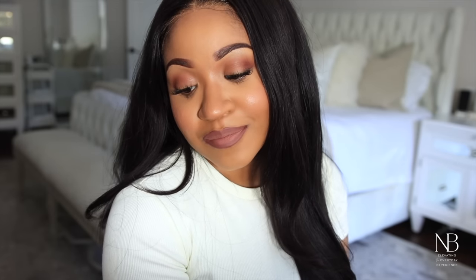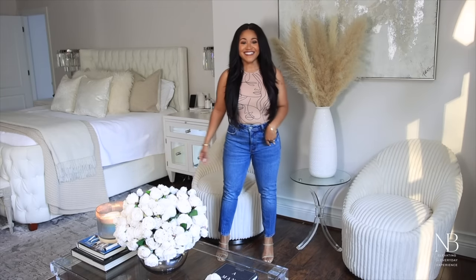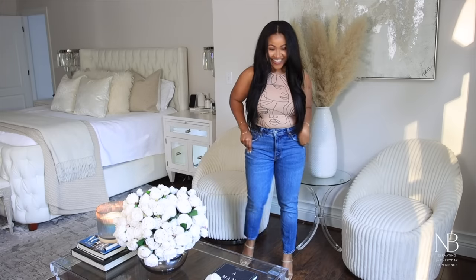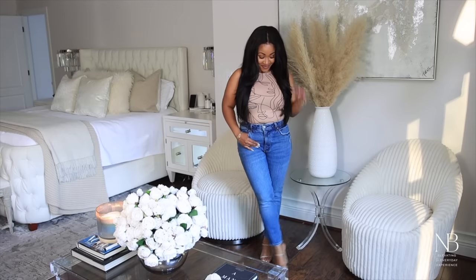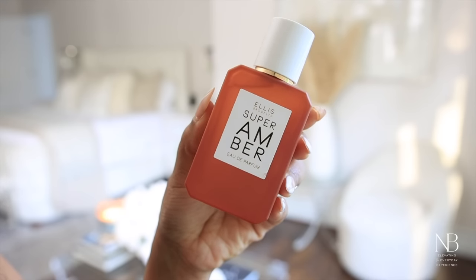Here's the overall look — I absolutely love it and I think it's perfect for spring and summer. Here's an outfit I put together: a cute little bodysuit from Shein, jeans from Abercrombie, and shoes from Target. Just a really simple look.